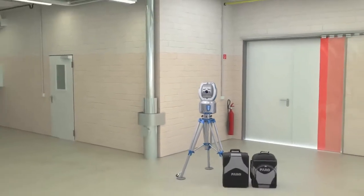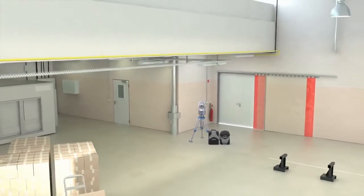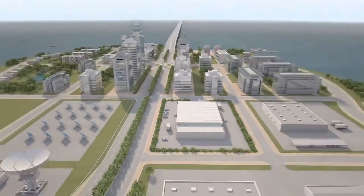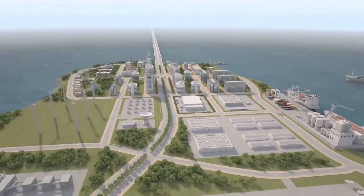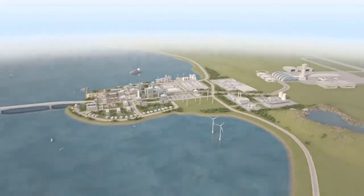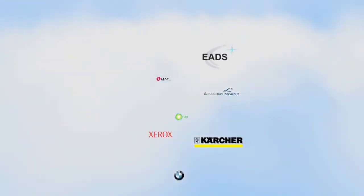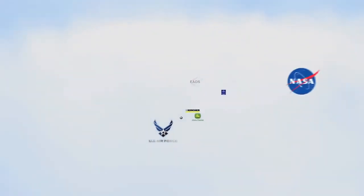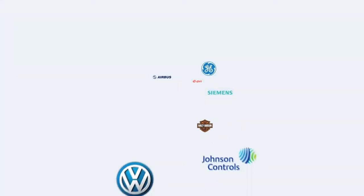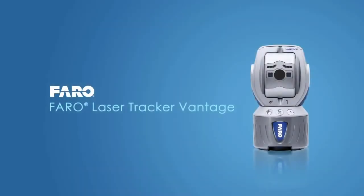At Faro, our focus is on simplifying our customers' work with tools like the laser tracker that empower them to dramatically reduce on-site measuring time and lower overall costs. Today, more than 10,000 customers worldwide trust and work successfully with various Faro solutions, making Faro the world's most trusted source for 3D measurement technology. The Faro Laser Tracker — Productivity by Design.